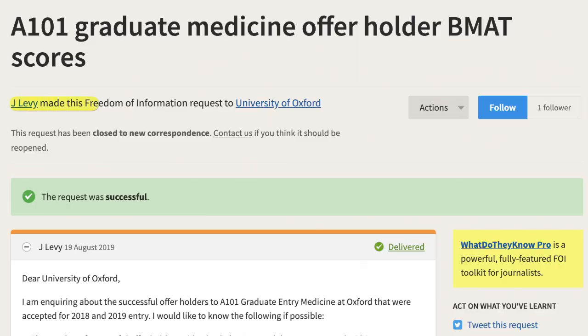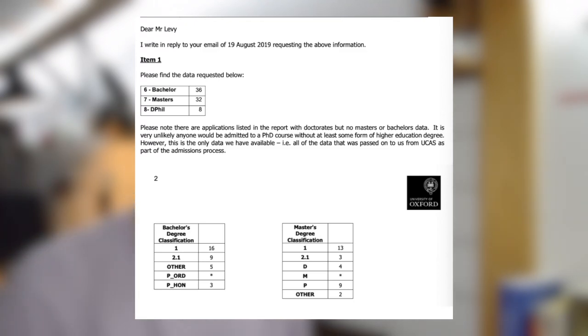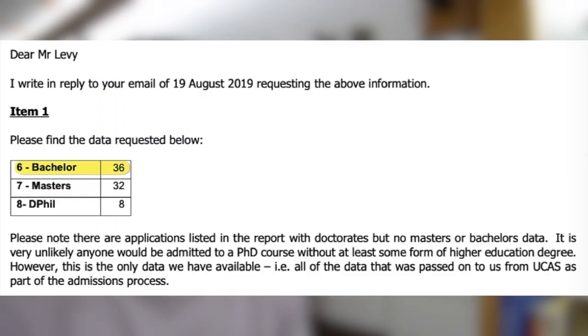When I did this I found the 2019 J Levy request. It asked how many offer holders held bachelor's, master's, or DPhil degrees. Of the 76 people interviewed in 2019, 36 had bachelor's degrees, 32 had master's, and 8 had DPhils. This is significant — at Oxford over half the shortlisted candidates had masters or a DPhil, which is reflective of the academic nature of the course. Oxford likely wants people with proven research and academic prowess, interested in the experimental research side of medicine.